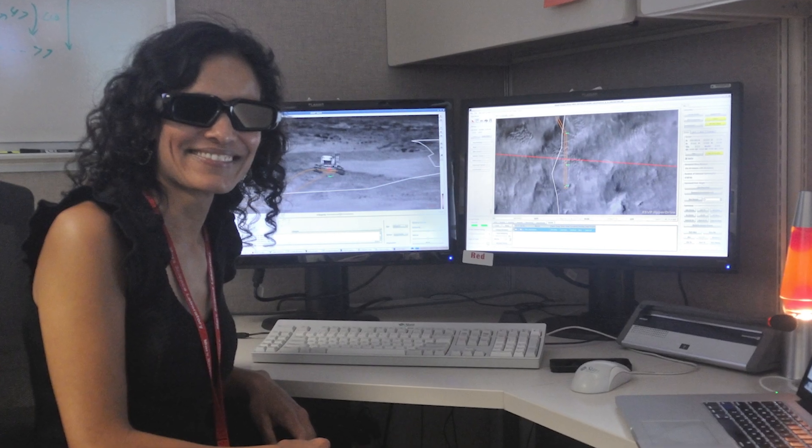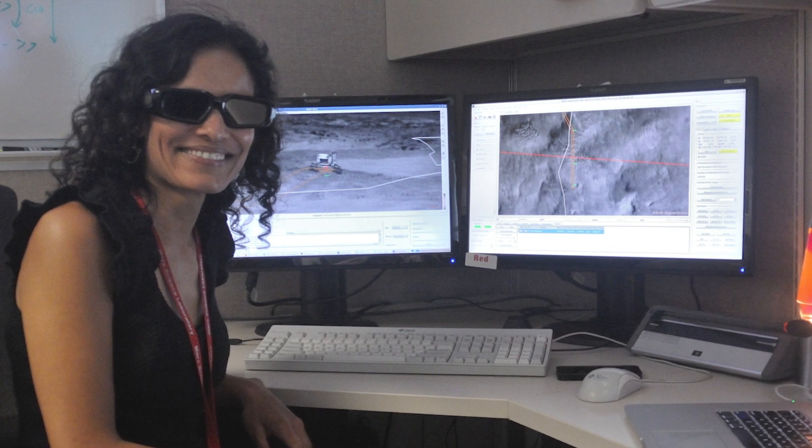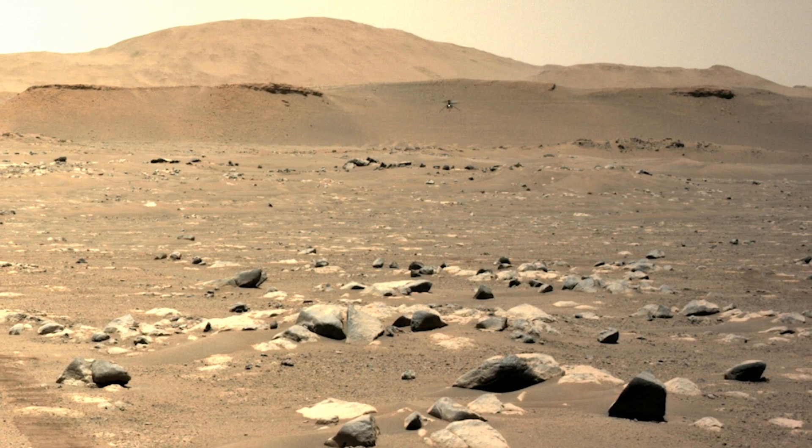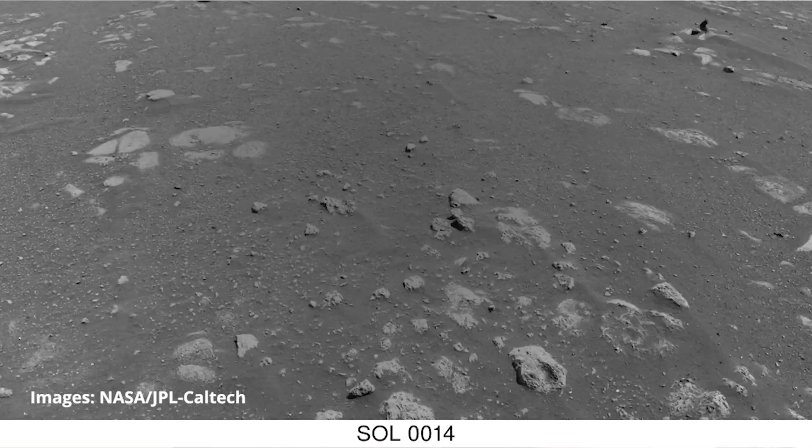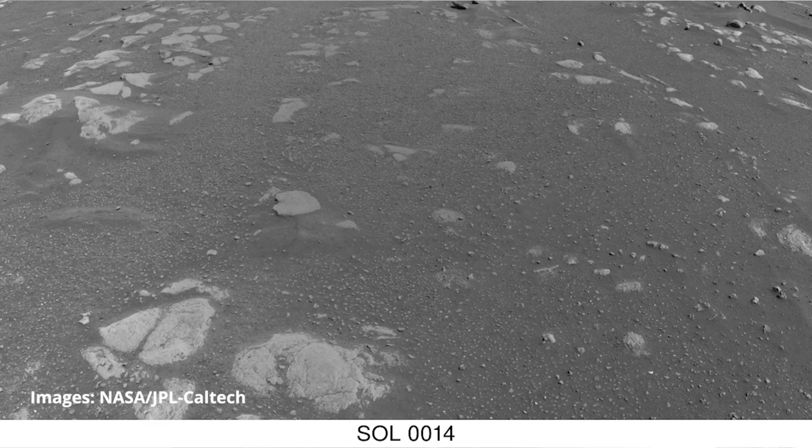What is it like to be the driver of a rover on another planet? I always say I have one of the coolest jobs in the world. It's a lot of fun because you are one of the first people to see the images. You're literally driving in terrain that nobody has ever seen before, and certainly nothing has ever driven on before.